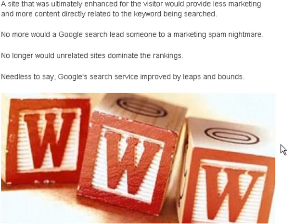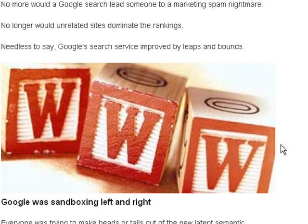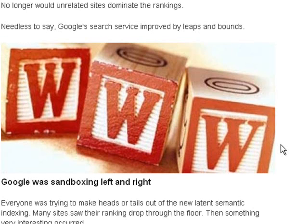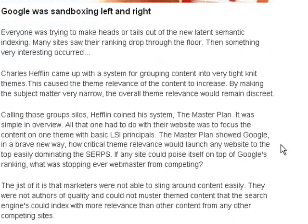No more would a Google search lead someone to a marketing spam nightmare. No longer would unrelated sites dominate the rankings. Google's search service improved by leaps and bounds. Google was sandboxing left and right, and everyone was trying to make heads or tails out of the new latent semantic indexing. Many sites saw their ranking drop through the floor, then something very interesting occurred.